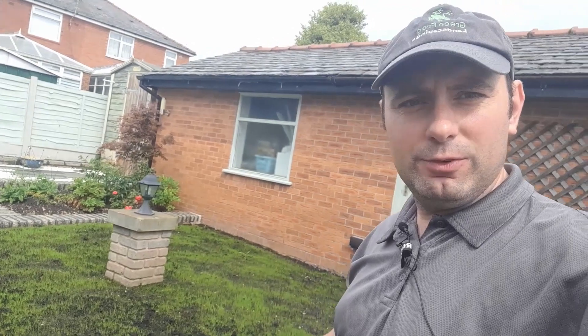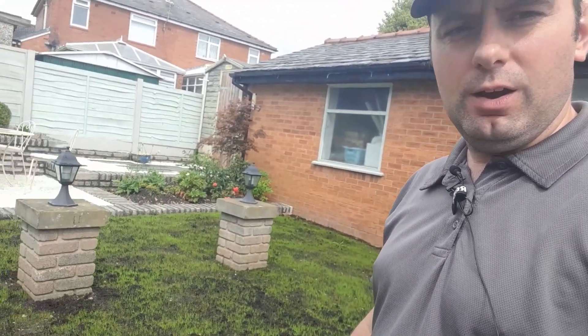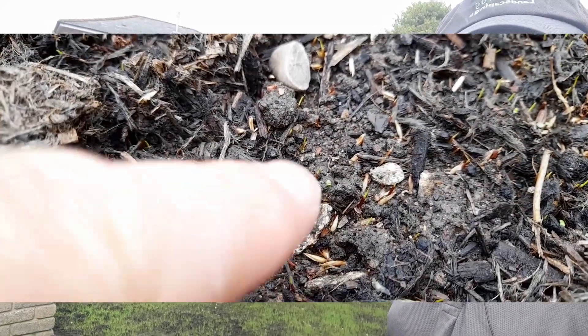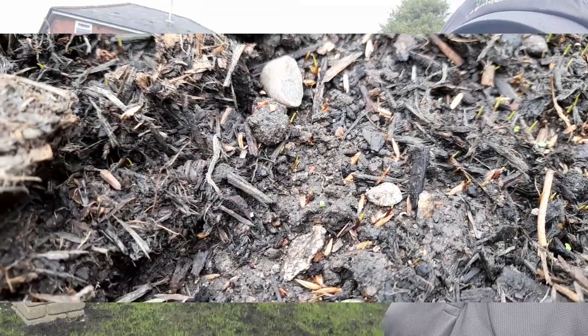It's seven days since we seeded the lawn and we've got germination. The lawn actually started germinating on the fourth day. I took a video on the fifth which I'll show you. It germinated on the fifth day really well but it started on the fourth.